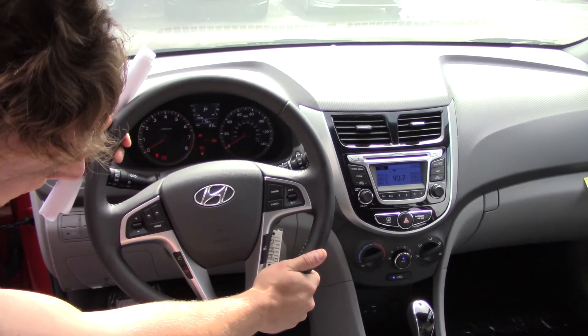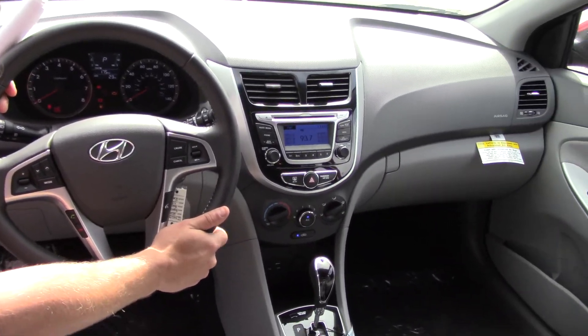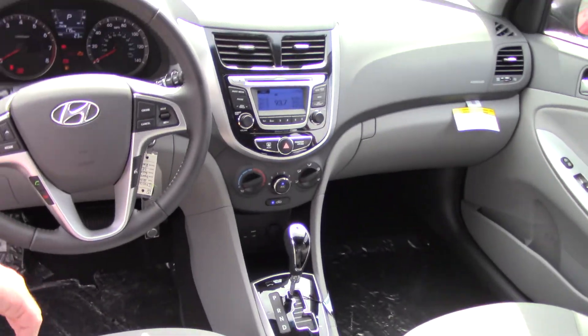In the center, below that, you have your USB and auxiliary port, and your six-speed driving section with Shiftronic technology.